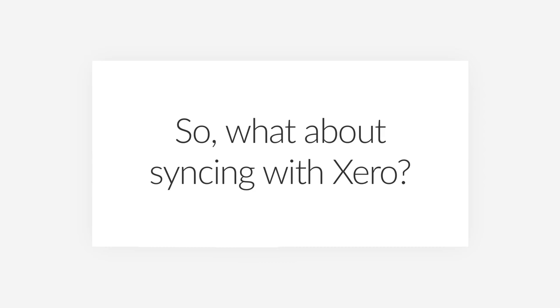So what about syncing with Xero? The syncing feature of Build.com is a wonderful feature. I only have to do my data entry one time — it syncs over, the history is there, and we don't have to do additional data entry. That integration is key and really valuable.